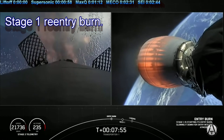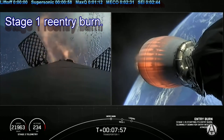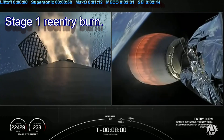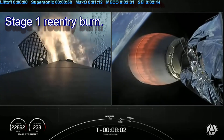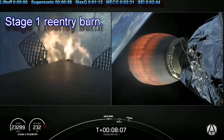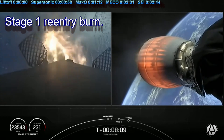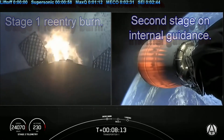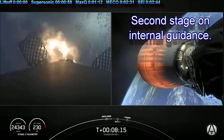And there is the entry burn. Three of the nine Merlin engines have relit. This burn is expected to last for about 30 seconds. Stage one entry burn shutdown.